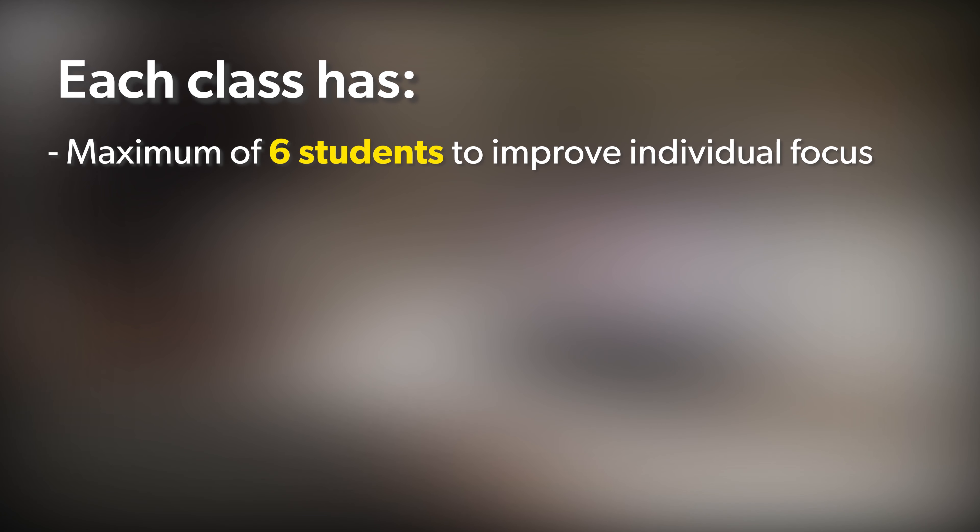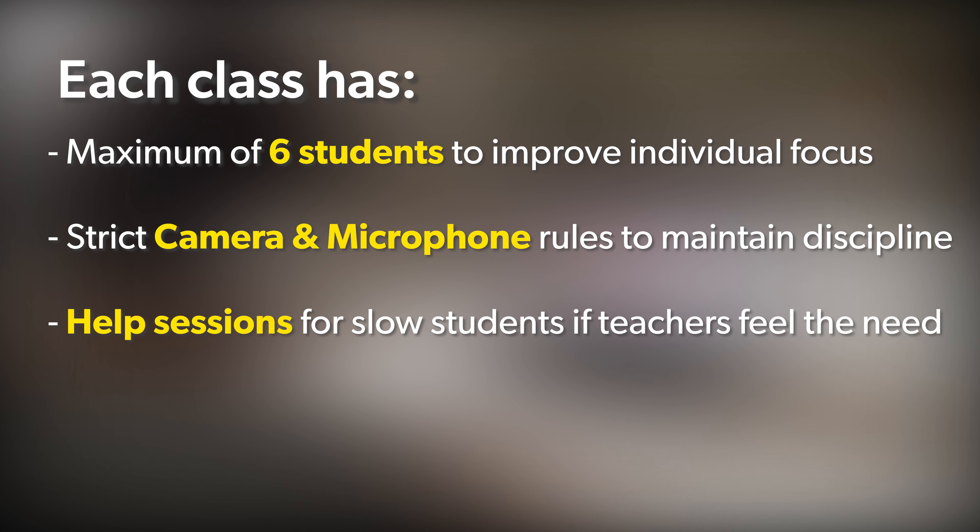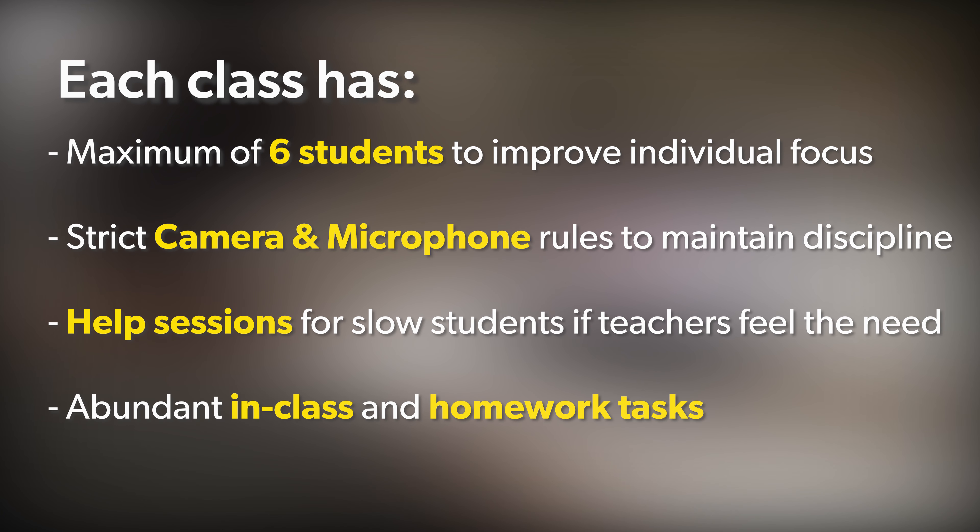Each class has a maximum of six students to improve individual focus, strict camera and microphone rules to maintain discipline, help sessions for slow students if teachers feel the need, and abundant in-class homework and tasks.